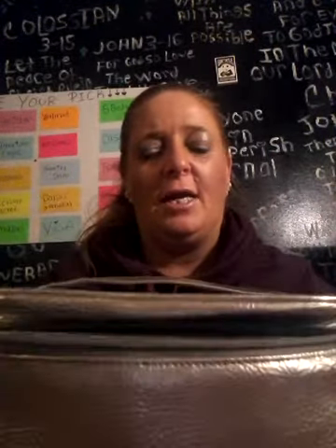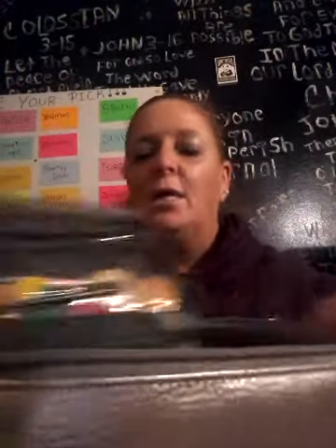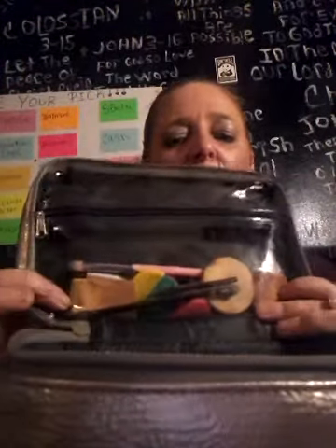This is my traveling bag that I use when I go on trips. I got this from Ulta with a makeup kit. Inside this bag has my stuff in it. I'm going to show you what's in this bag — this top part up here I usually keep my brushes.